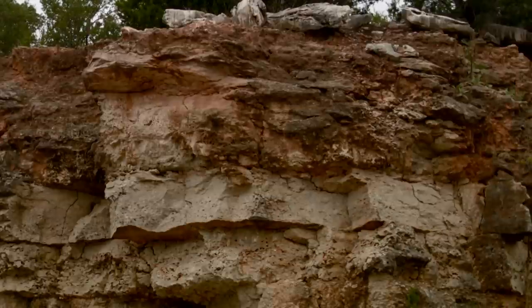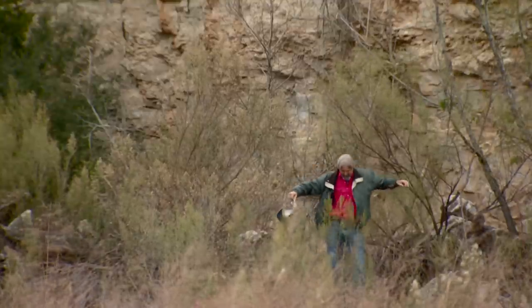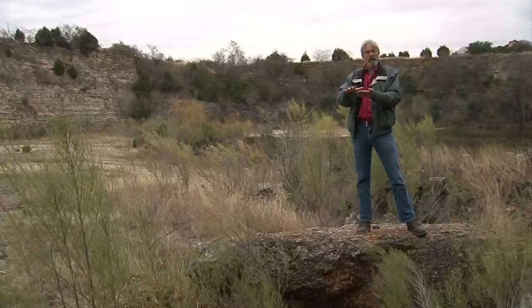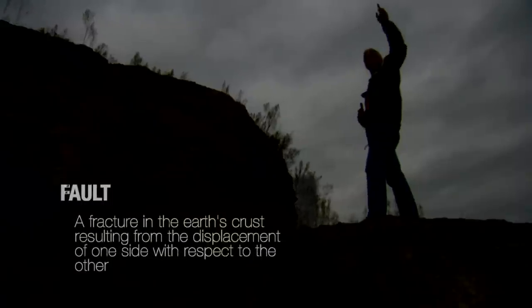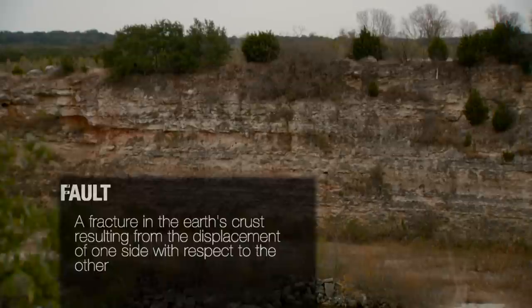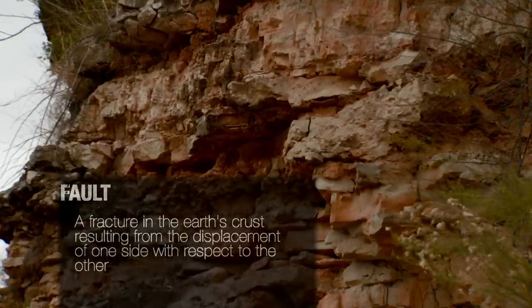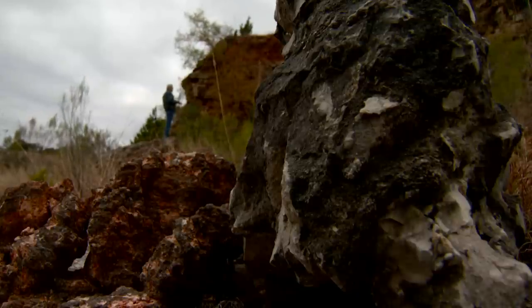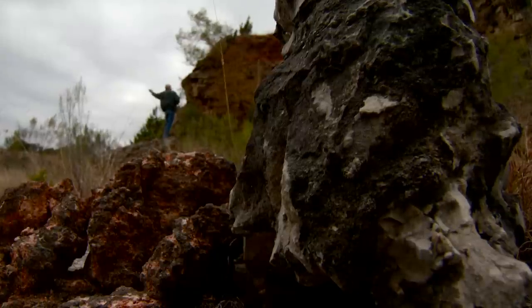Millions of years ago, earthquakes rumbled throughout central Texas. As the tectonic forces in the earth shifted and adjusted, there was so much force in some areas that the rocks actually broke, creating faults like you see behind me and fractures throughout the rock. When a fault moves, we call that an earthquake because so much energy is released that the earth shakes and quakes, creating ripples of energy that move outward from where the fault moves.